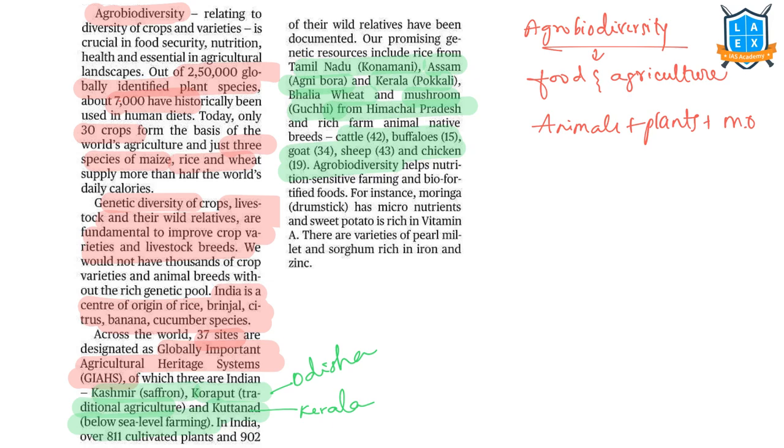Agrobiodiversity helps nutrition-sensitive farming and bio-fortified foods. For example, drumstick has micronutrients and sweet potato is rich in vitamin A. There are also varieties of pearl millet and sorghum rich in iron and zinc.